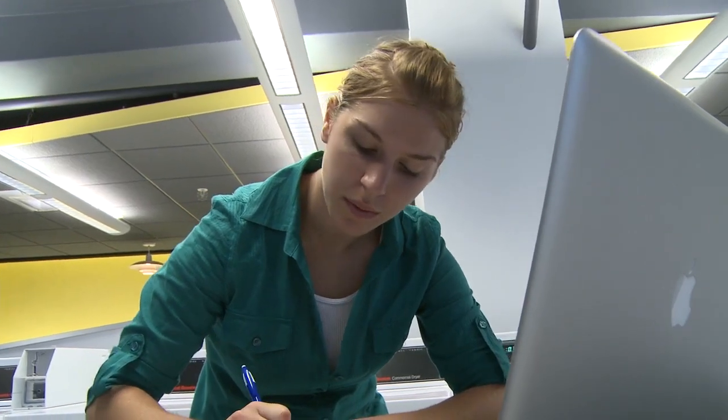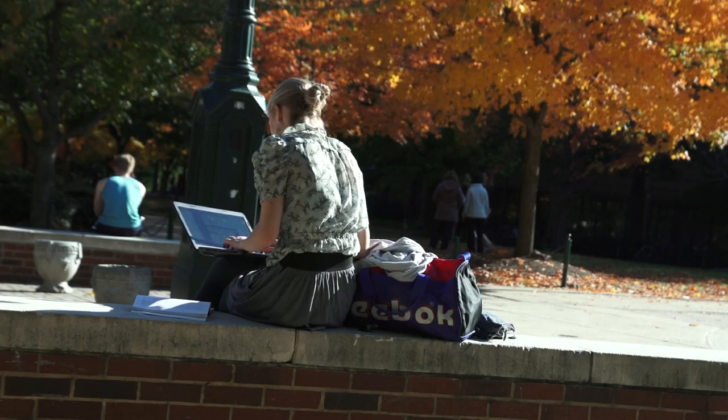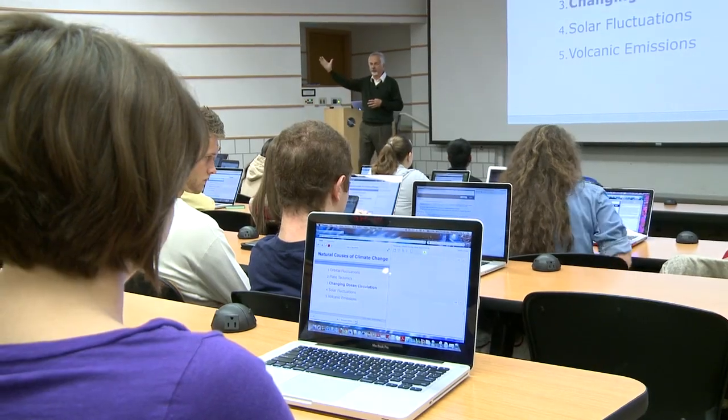Many of us are trying flipped classrooms where we take and offer the students content resources before class. It has fundamentally changed my teaching style because during class, it makes a more engaging environment. The students are more involved. There's a better feel in the class.